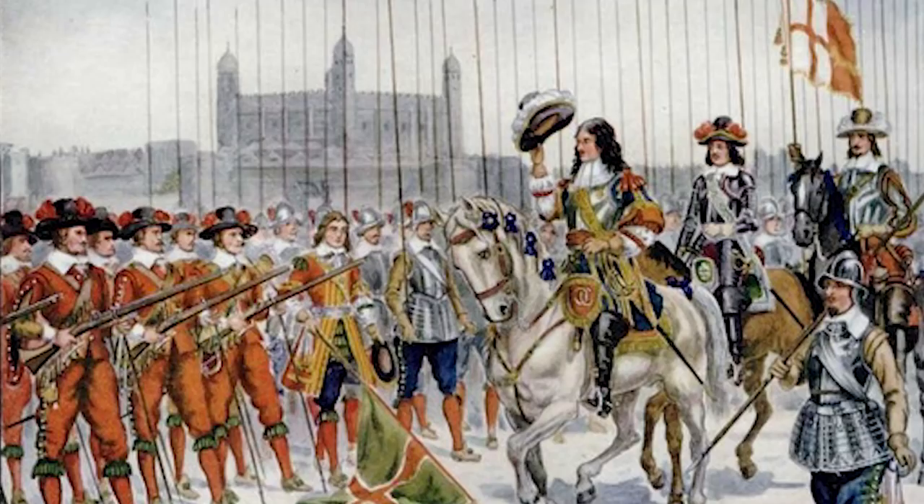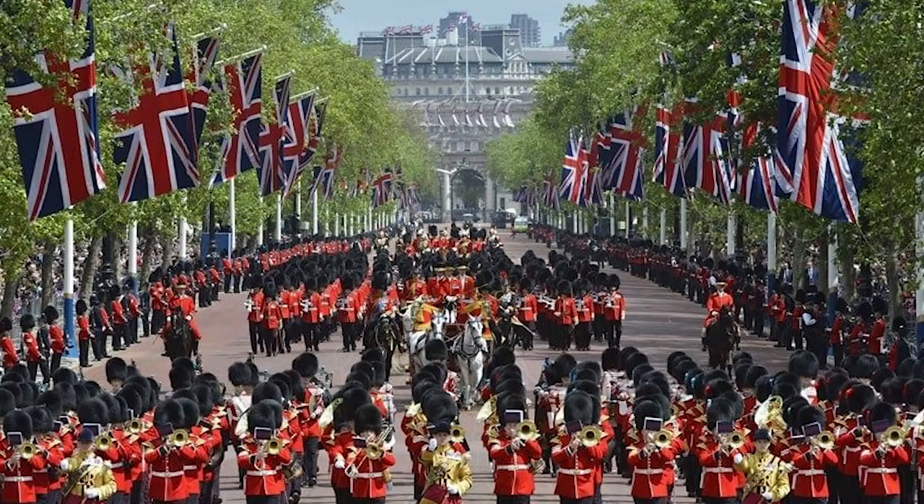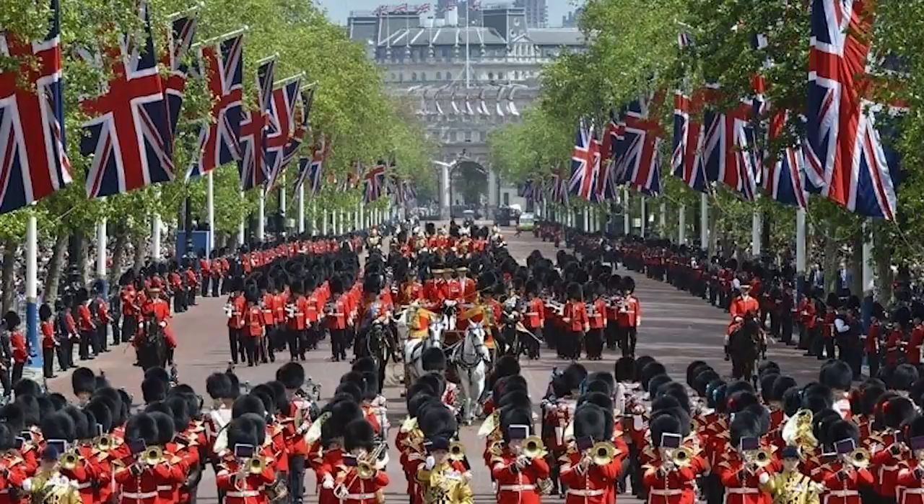When Charles II was restored to the throne in 1660, the colour red was retained largely for practical reasons, because red dyes were cheap and readily available, and the colour has been used by the British army ever since. But if you think about it, it's pretty mind-blowing that the colour we associate so strongly now with British royalty was first established by Oliver Cromwell, who executed the King of England.